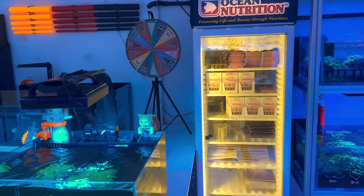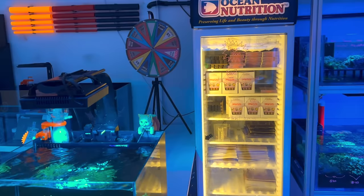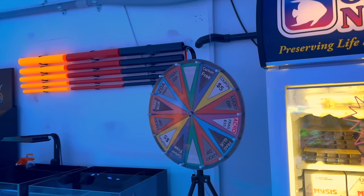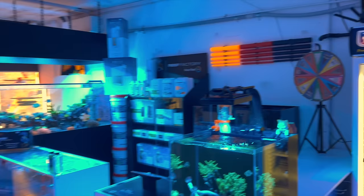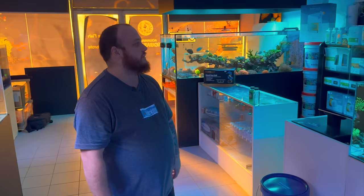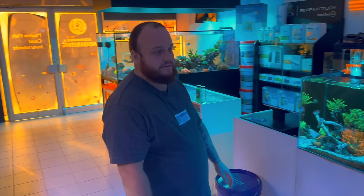Frozen food and our lucky spin wheel for our customers — a little initiative to get people coming in on a weekend, and we'll give you a spin. You can win some cool prizes: Acro frags, frag glue, $5 coupons, lucky dips, free Acro frags. To qualify, you just buy something, make a purchase, then get a free spin and you could win an Acro frag or something like that. Just a bit of excitement and fun!